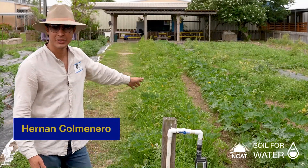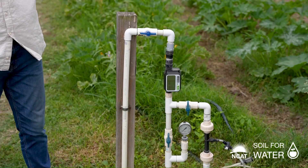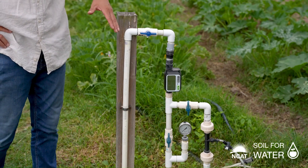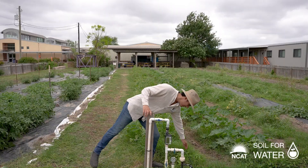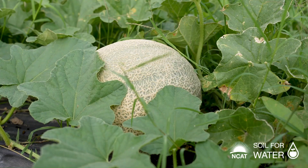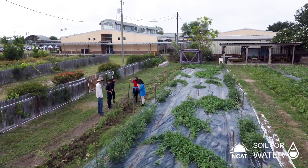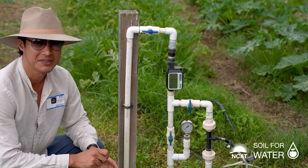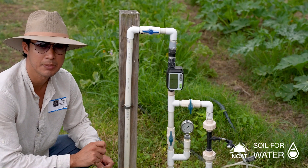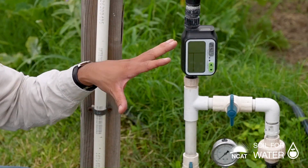We use drip irrigation to water all of our crops. Because we're using drip tape, we've installed a venturi fertigation system that gives us the ability to run liquid fertilizer solutions through the drip tape, so we can give plants the nutrients they need at the exact moment they need them. It minimizes the possibility of leaching into waterways beyond the farm, allows us to be more specific with nutrient amounts, and saves us time and money because the whole system can be automated.